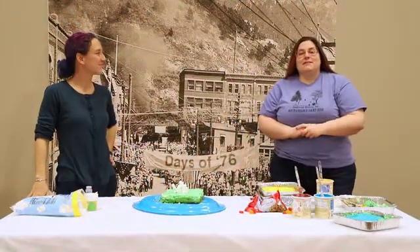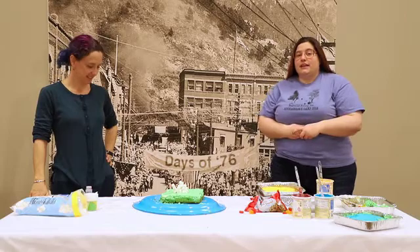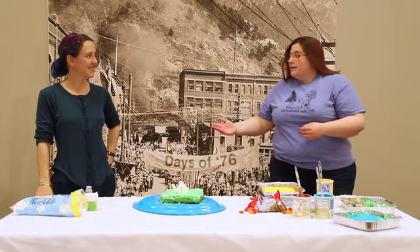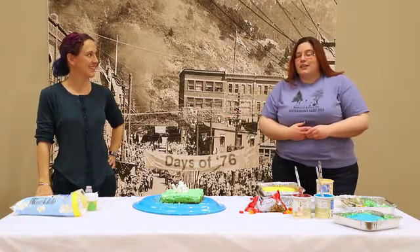Hello everybody, my name is Amanda Brown and I am the Education Director for Deadwood History. We are here today with Laura Floyd. She is an archaeologist that lives here in Deadwood, and she's going to teach us all about archaeology and stratigraphy through this really fun and unique activity involving cake. So I'm going to let her get started and she's going to tell you all about archaeology.